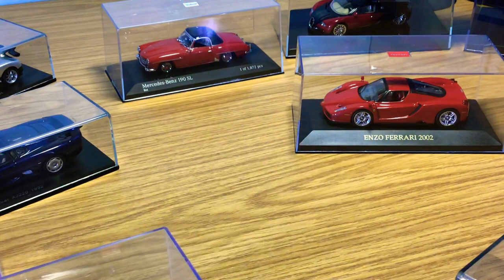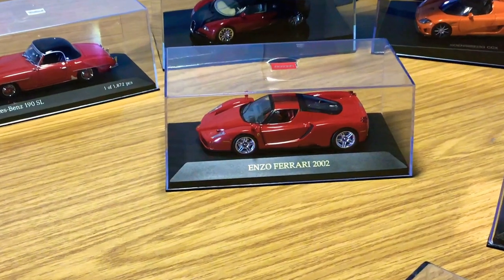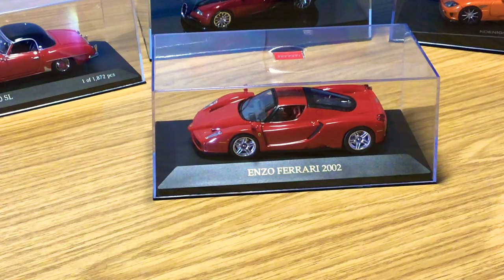This one is the Ferrari Enzo, and it's next on my in-depth review list — probably one of my favorite 1:43 Ferraris in my collection. This is an IXO model. They are very highly detailed models, and if you're looking for a Ferrari in 1:43 scale, IXO is a good brand to consider. I'll show you all the in-depth details when I do my review, but it's a great model with lots of little details.